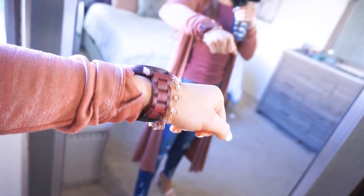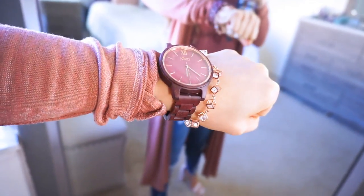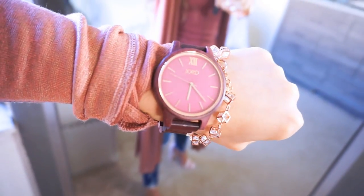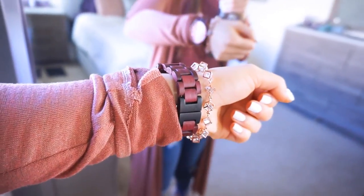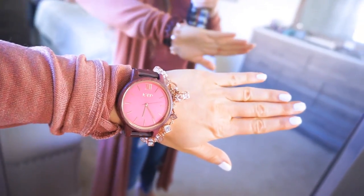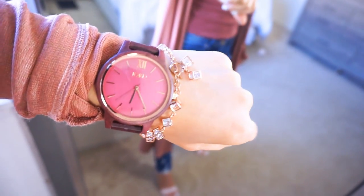I paired this outfit with my burgundy plum Jord wood watch. I absolutely love Jord wood watches — amazing quality, amazing customer service, great product at a great price point. This is the purple heart and plum with rose gold detailing, so cute. Anytime I wear them out I always get compliments — they're one of a kind, very unique, very luxurious and designer-looking at an affordable price. They have a huge selection of men's and women's watches. I also have on the same rose gold square bracelet, which complements the rose gold in the watch perfectly.